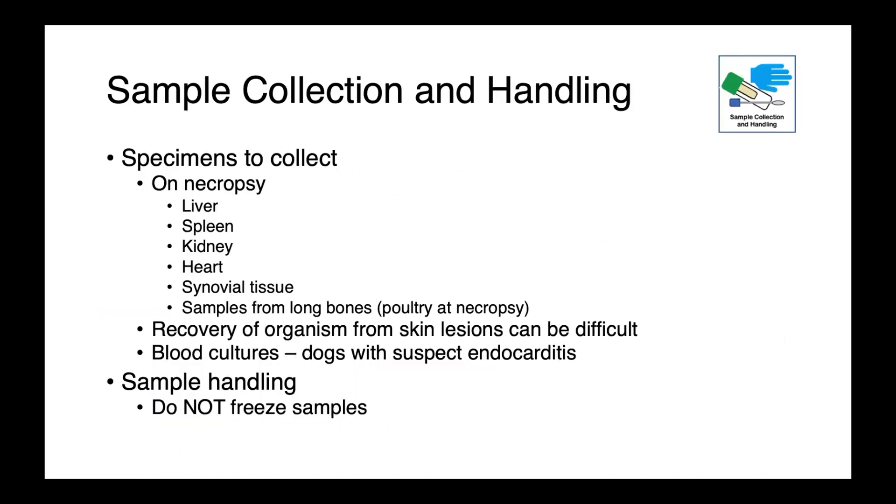As far as specimens to collect on necropsy, you want to collect the liver, spleen, kidney, heart, potentially synovial tissues, and samples from long bones. Long bones are one of the last anatomical locations to be invaded by bacteria post-mortem, making them a great place to look for bacteria causing sepsis — whether it's poultry at necropsy or wild ungulates in the field. Recovery of the organism from skin lesions can actually be quite difficult, as it tends to be present in quite low numbers.